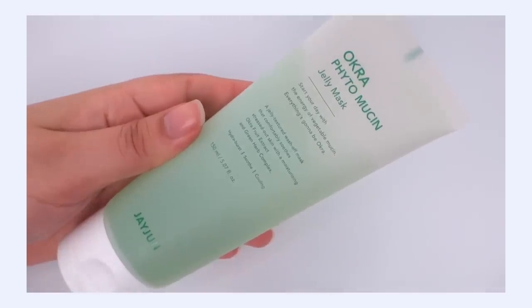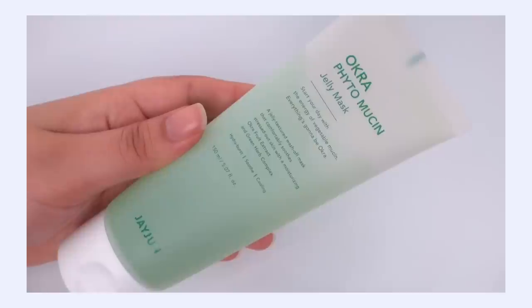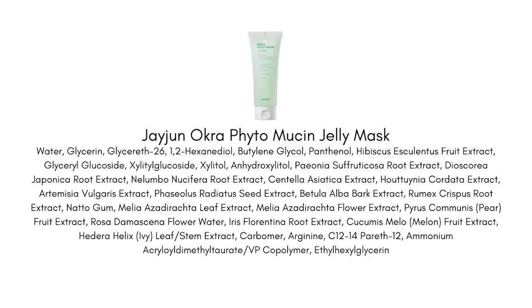This is the J.Jun Phytomucin Jelly Mask, and this is a gel-textured wash-off mask that is perfect if your skin needs to be calmed down, soothed, refreshed, cooled. I'm thinking about working in the yard — it's getting really warm now and my skin can kind of get overheated, sort of stressed out from the sun exposure. This is what I'm reaching for because it's got this really lovely hydrating, plumping gel texture that really just calms your skin down and refreshes it.